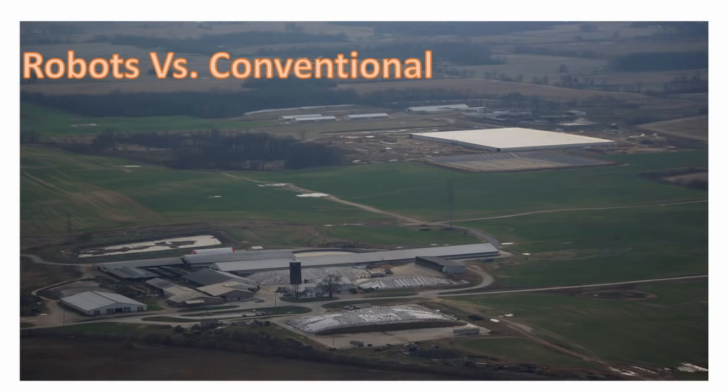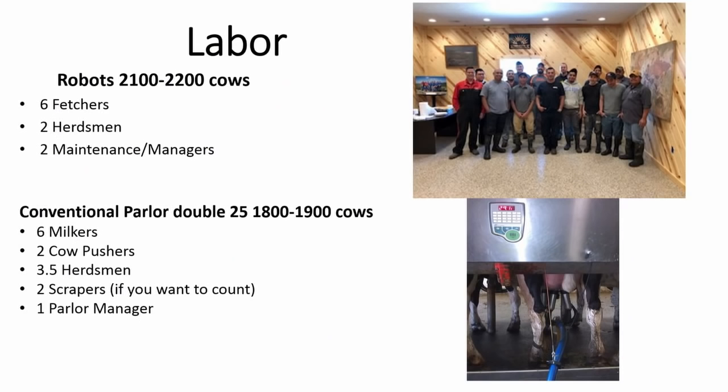Robots versus conventional — I'm going to talk about economics, milk production, repro, and all that. Labor was one of the reasons we put in robots. We're currently running six fetchers a day — three on the day shift, three at night. Each fetcher is responsible for 12 robots, or roughly 720 cows. They are not busy.